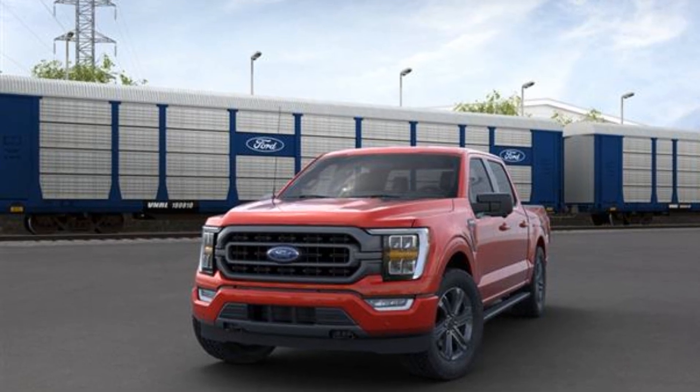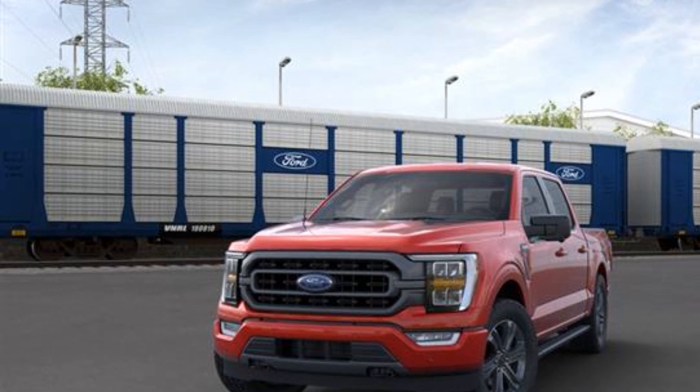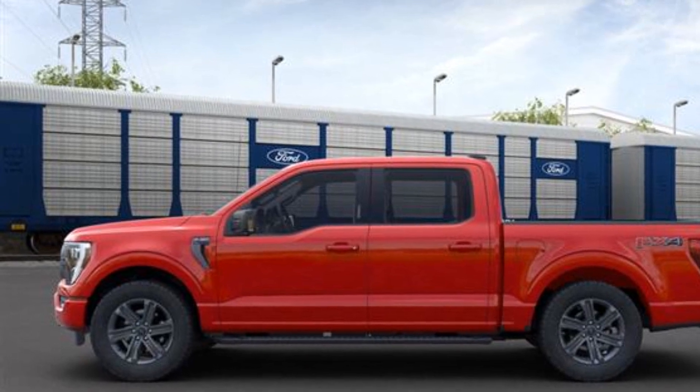2021 Ford F-150. Its sensibility is matched by a spread of extra features, which include Brake Assist, Keyless Entry, and Steering Wheel Audio Controls.